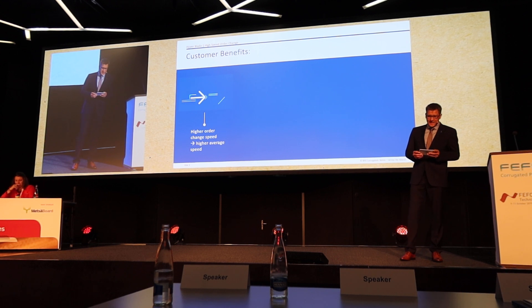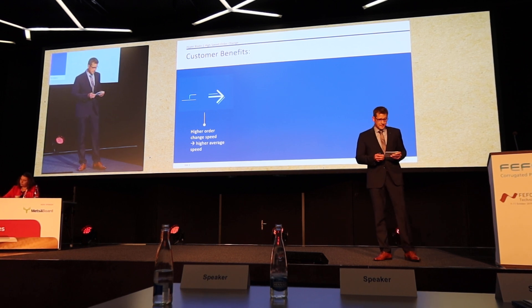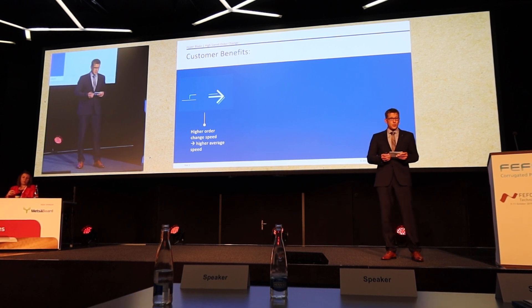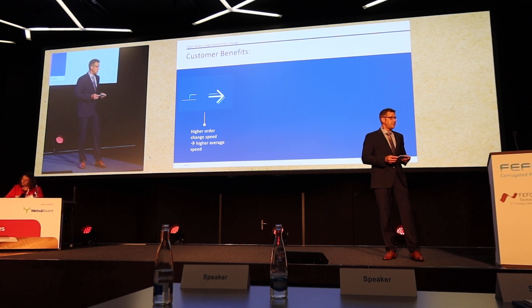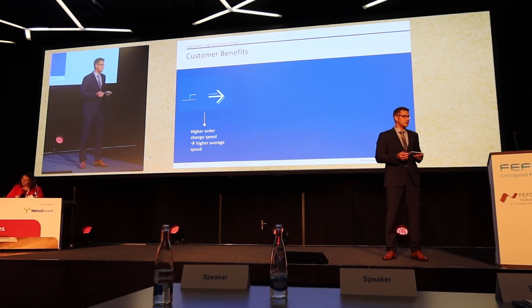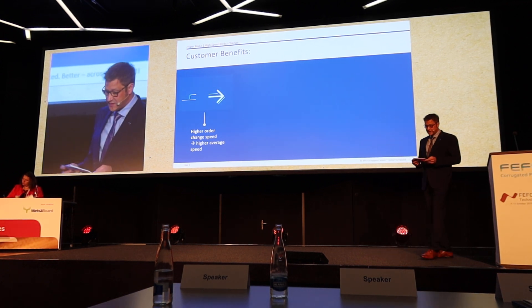With the VHS Hyperblade, we provide our customers multiple benefits. We make high average speed possible as production is constantly rolling during the order change. We eliminate quality loss caused by speed changes. We reduce the risk of jams and achieve higher productivity and less waste. Last but not least, the VHS Hyperblade requires less maintenance, which means customers benefit from highest productivity at lowest cost.